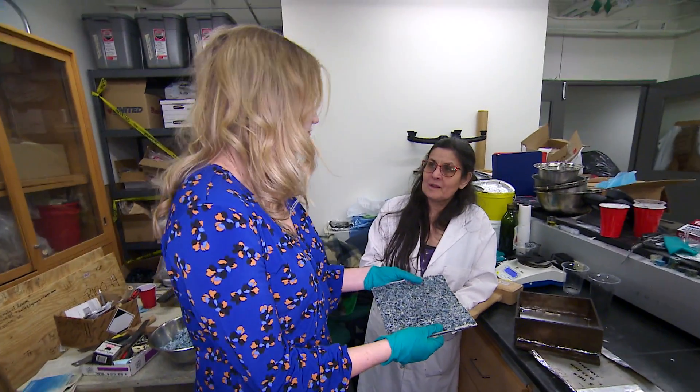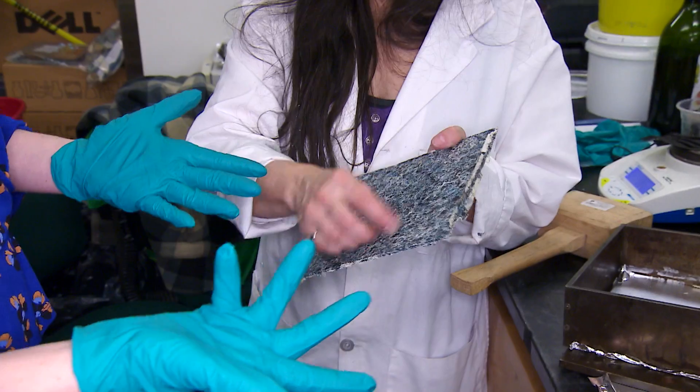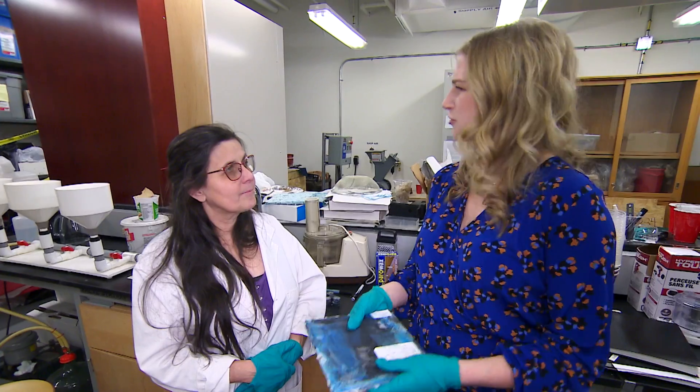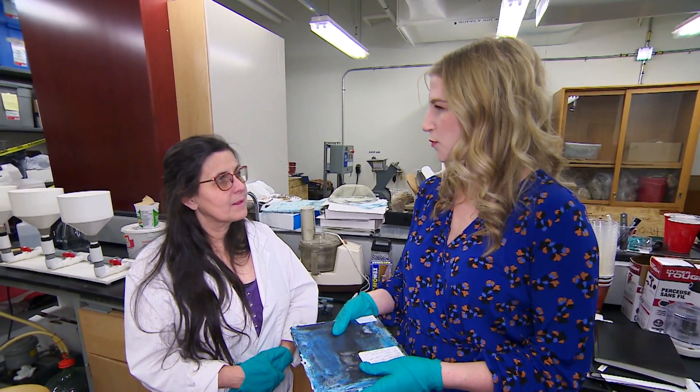Depending on the material properties, this could make an excellent clipboard if it's brittle, or be made into rulers or key fobs. It could also be used as a countertop or cutting board. As for why the professor got into repurposing science: she's a mechanical engineer, grew up on a farm in Saskatchewan, and is used to taking baler twine and barbed wire to fix things. Repurposing and reusing is part of her DNA as a Saskatchewan farm girl.